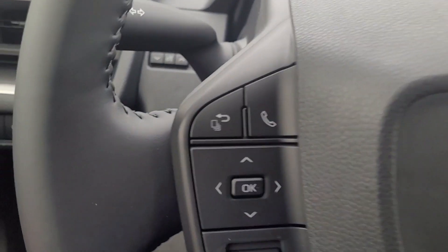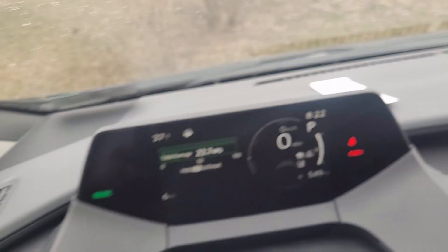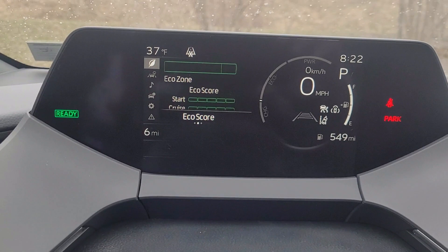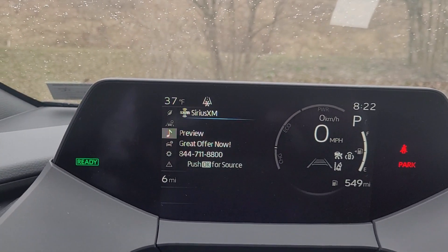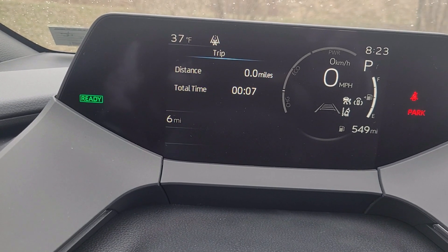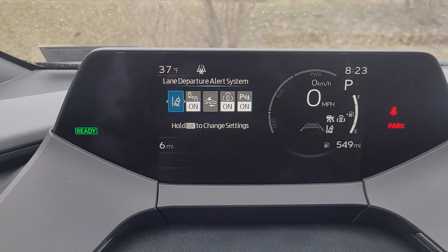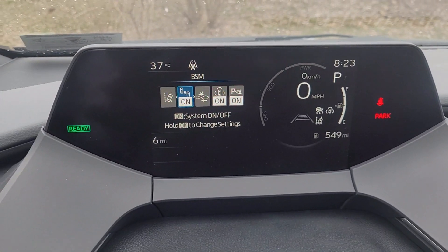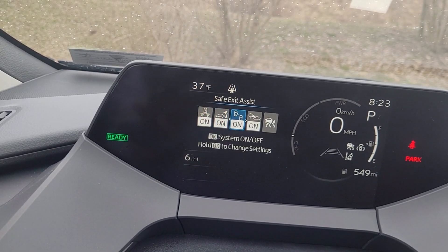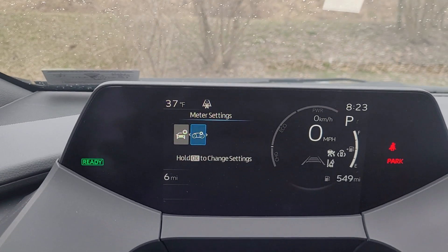You can also get into the vehicle settings using the arrow and OK buttons on your steering wheel. Hitting the right arrow button cycles through the different features offered on this vehicle. You can control your radio right from the steering wheel, check your trip mileage, and access safety features using the spinning wheel icon — such as lane assist, blind spot monitoring, and rear cross traffic alert.